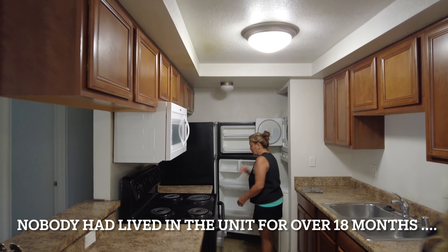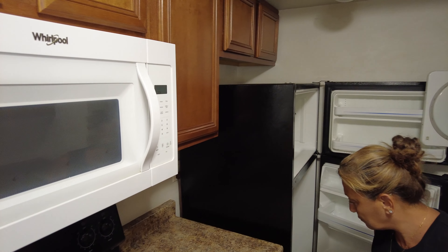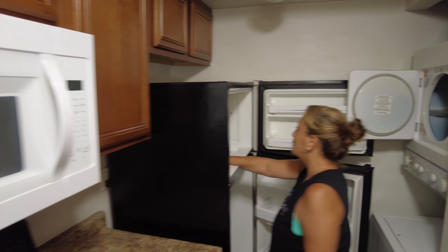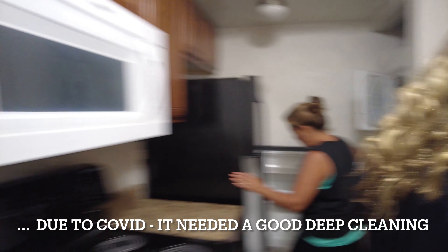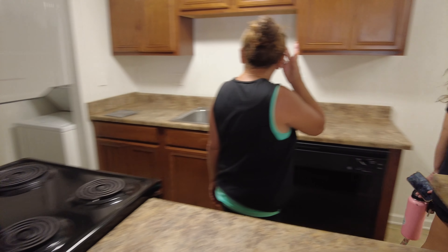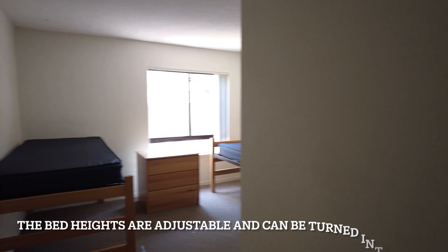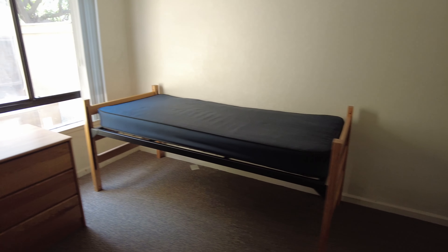This is a nice kitchen. You want to turn the light on? You need to replace the battery for the smoke alarm. It does have a microwave, an oven, and a refrigerator. That's good. Stacked washer-dryer. Oh yeah, there is a dishwasher too.